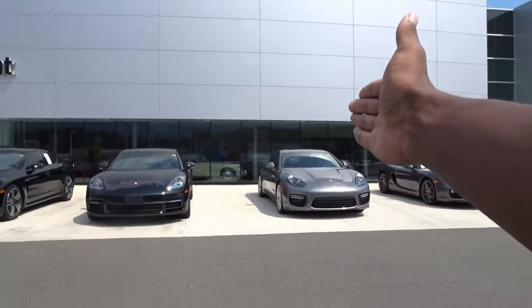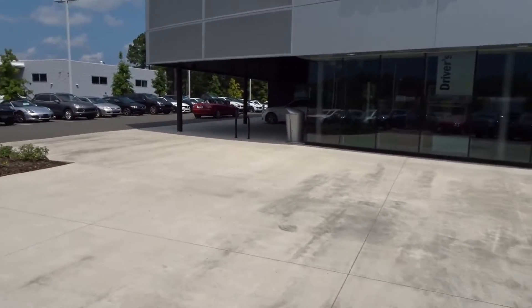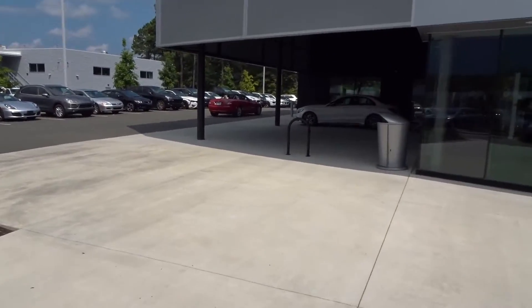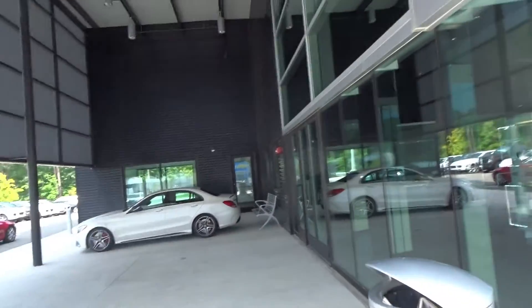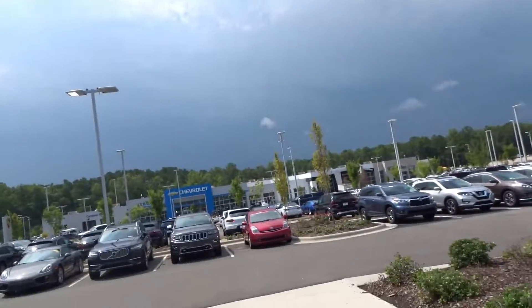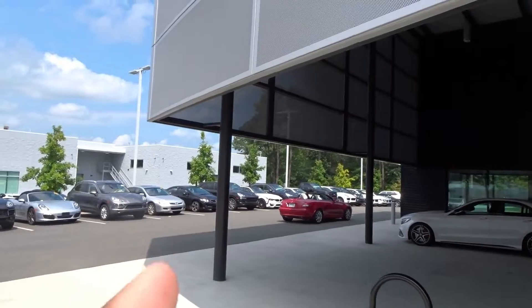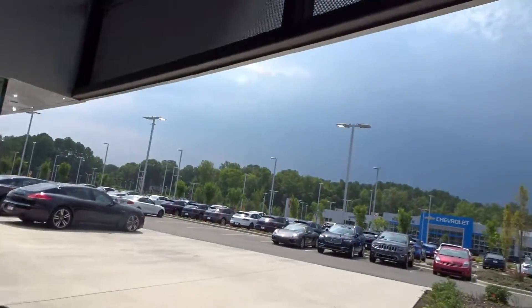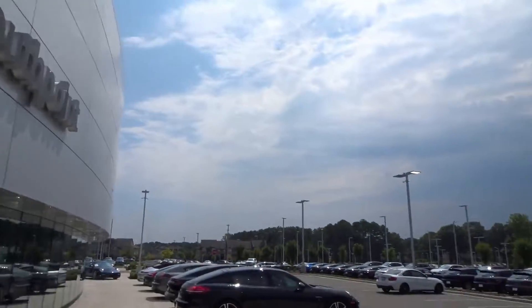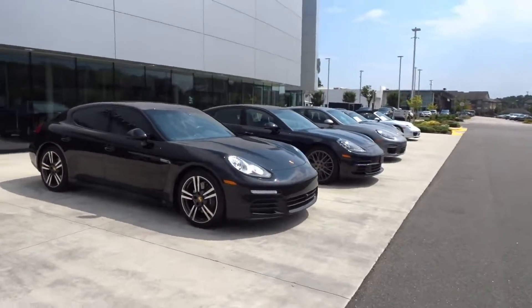And obviously if you guys haven't been to Porsche South Point, they also have a Carrera GT in there. South Point is really loading up on the cars — holy crap! If you guys are interested in a Mercedes C63 AMG, a Camaro ZL1, a BMW M240, or maybe a BMW M3 with M performance racing stripes and the competition package, let Porsche of South Point know and set up an appointment to come check them out.